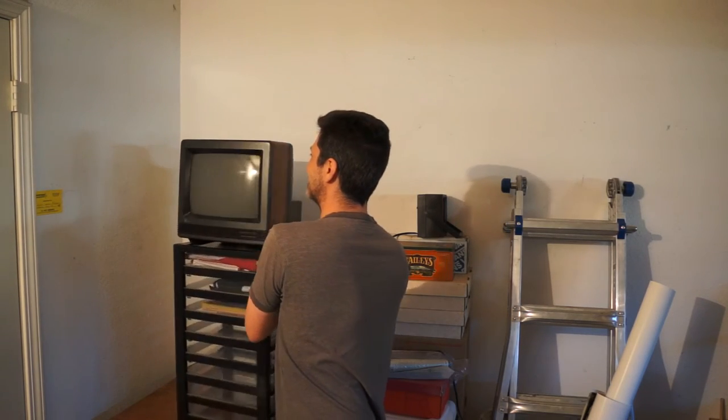Swanky! And there it is — 15-inch glory. Imagine watching television on that thing. Crazy. Blast from the past.